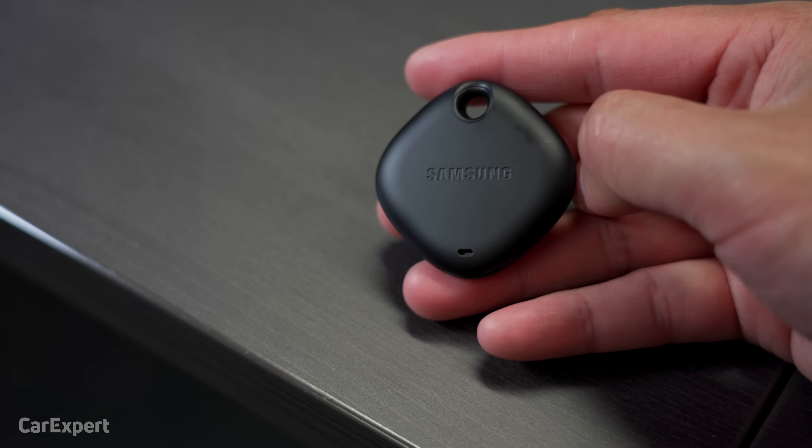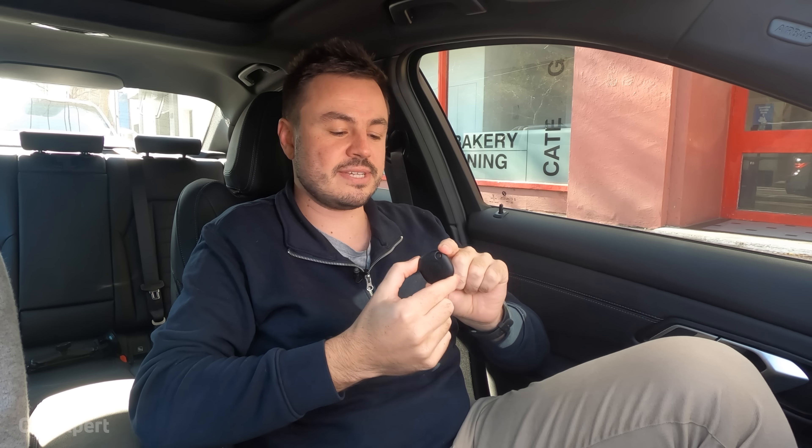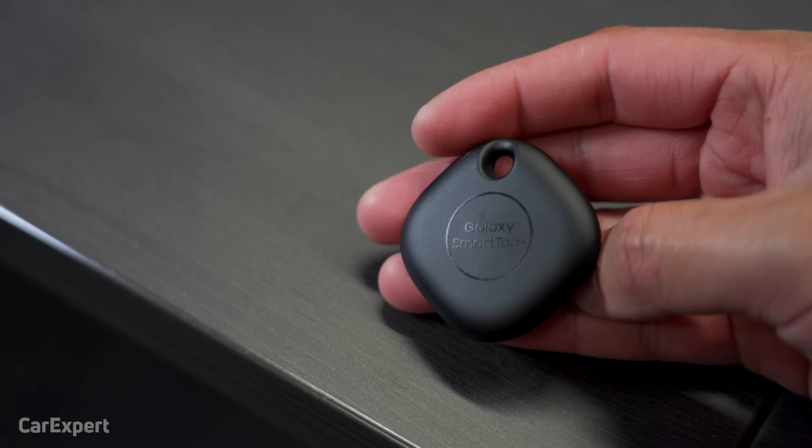What about the Samsung device? Well, this operates pretty much in the same way as the Apple device, except where the Apple device can only be found by Apple devices, this one can actually be found by Samsung devices only. So you use a network of Android Samsung Galaxy devices to find the location of this item, and it transmits the data to Google servers and back down to you so you can find the precise location. This one's slightly different though — a double tap allows you to locate your phone as well, so it works kind of in reverse.